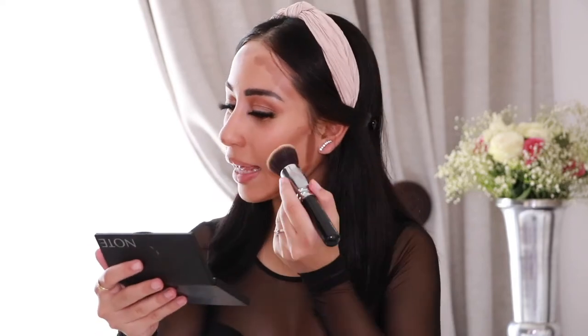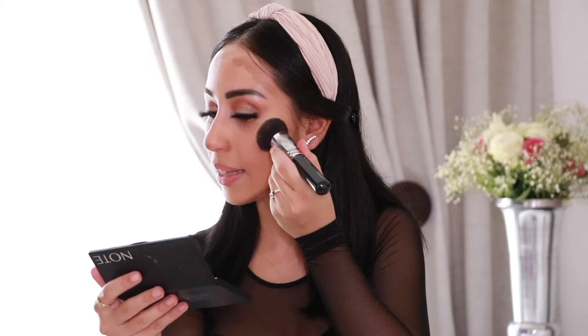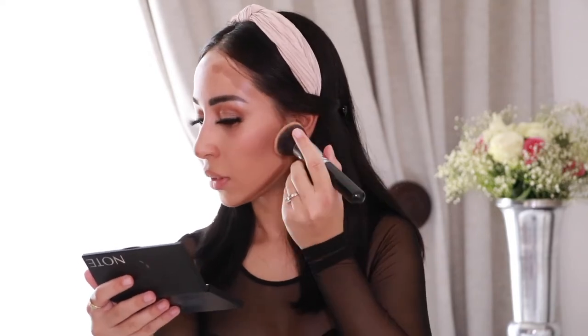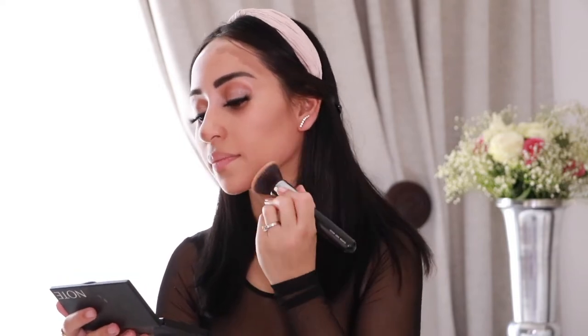I'm going to use my big flat foundation brush to blend out the contour using a stippling motion. When blending you don't want to drag the product down — blend upward. I also blend lightly here so I don't overdo it. And don't forget the chin.